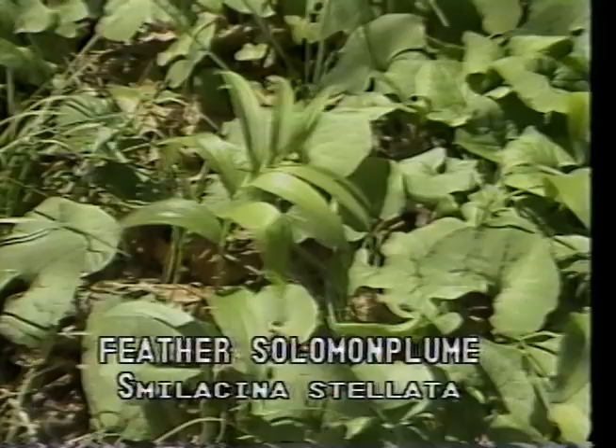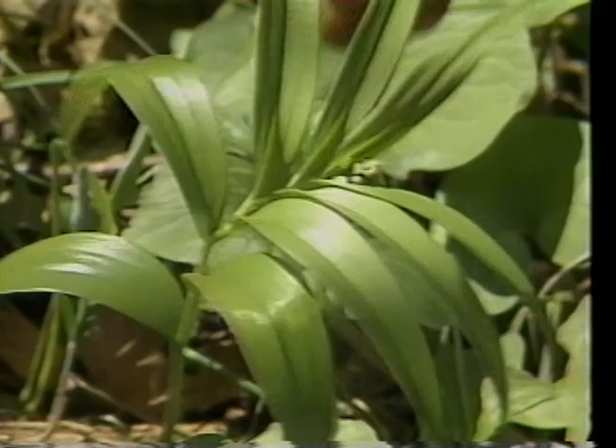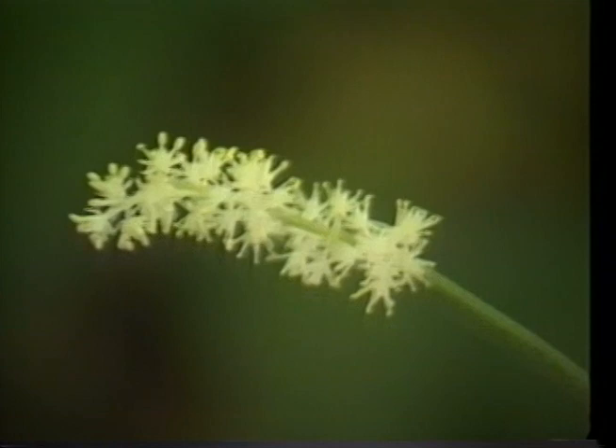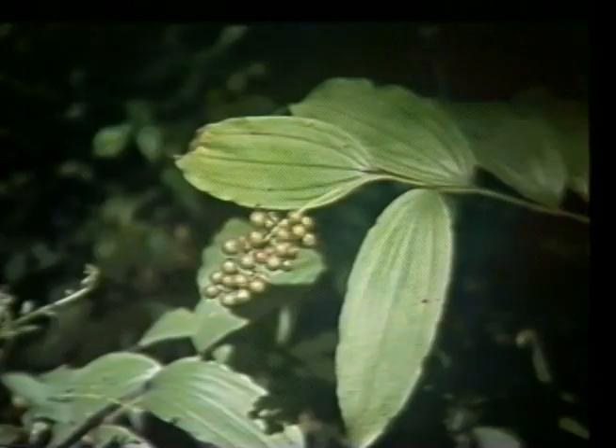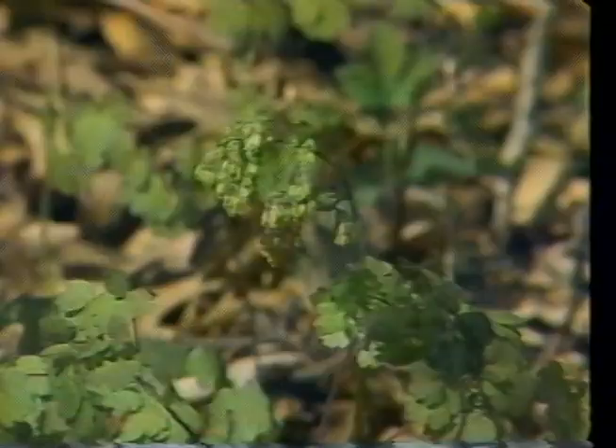Feather Solomon plume, or Smilacina stellata, is found in rich, moist woods and blooms May to July. It is a common woodland perennial that is often referred to as false Solomon seal, because its stiffly arching stem and leaves resemble those of the true Solomon seal. It has many small white flowers in a terminal cluster that mature in July to August into numerous brown speckled berries that later turn a bright red in the fall. The fruits are edible and were referred to as scurvy berries, and were probably eaten as a treatment or preventative.